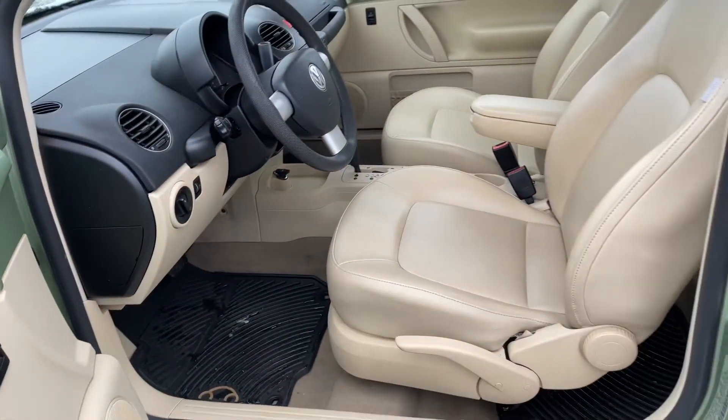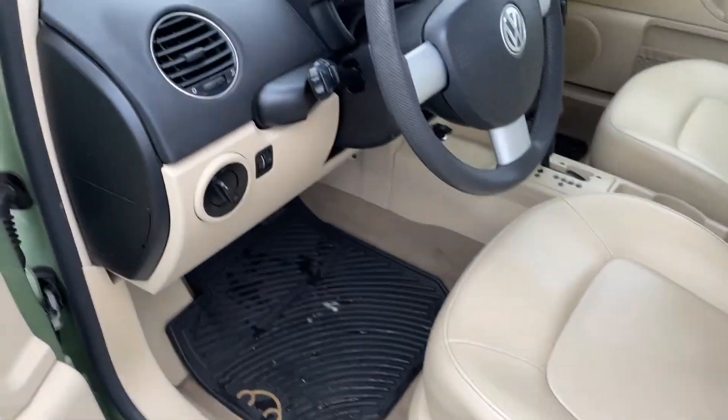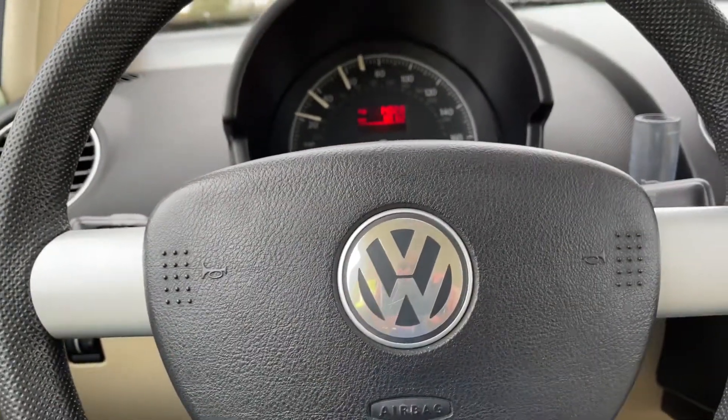The driver's seat is manually adjusted and you've got these nice all-weather mats and the nice little logo of the Beetle there. You have lighting controls, and the steering wheel can tilt and telescope. On the face of it you've got your horn as well.